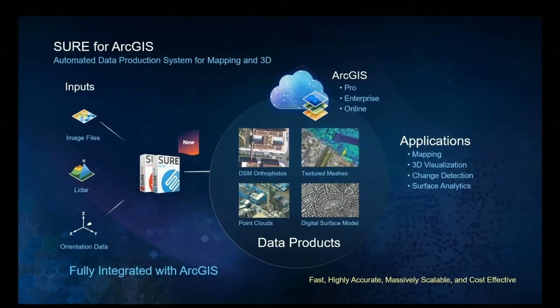The new Sure for ArcGIS takes inputs from imagery and LiDAR and, using Sure Aerial and Sure LiDAR products, can create point clouds, digital surface models or DSMs, which then support the automated production of DSM orthophotos and 3D and even 2.5D textured meshes. This is transforming mapping, 3D visualization, change detection, and surface analytics, just to name a few things.